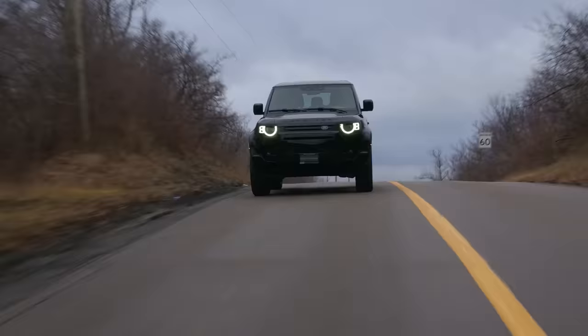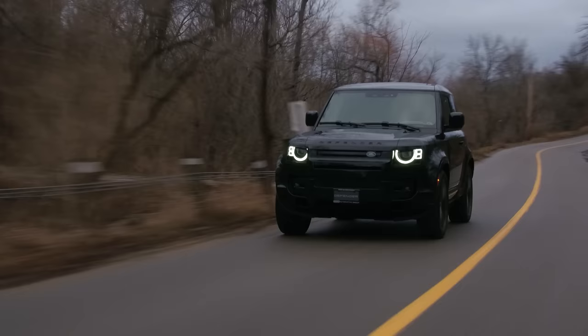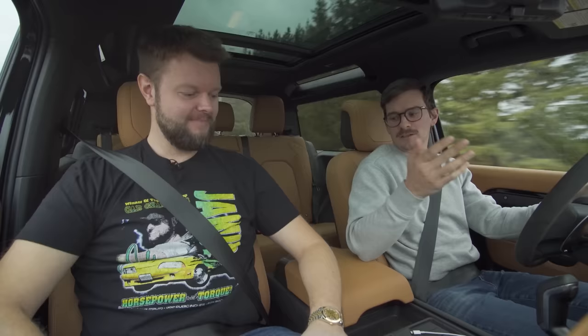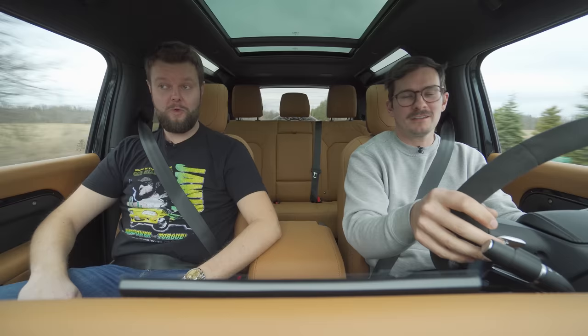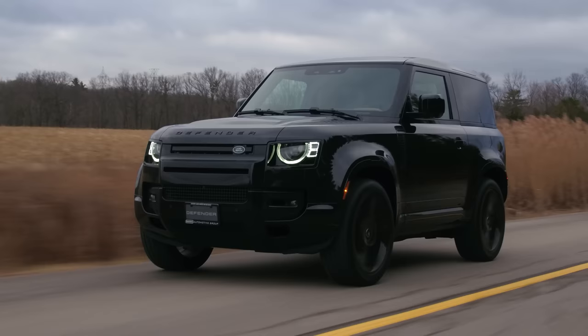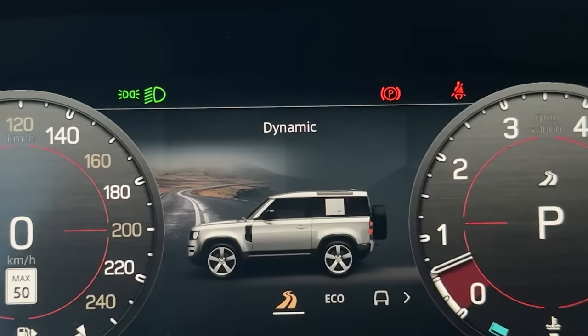No issues. I thought we might get stiffer suspension because it's the V8, but it doesn't feel any stiffer. On the highway you notice the lane centering — it kind of pulls you back into the lane once you've touched the line. You don't really expect that in this as you would in a Range Rover Sport. I'm going to hit it manually. You've got to shift a little early in this. This is great though.